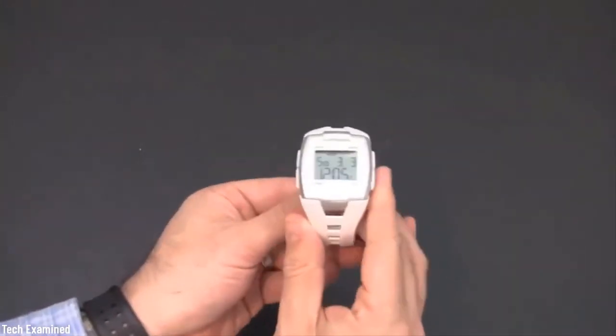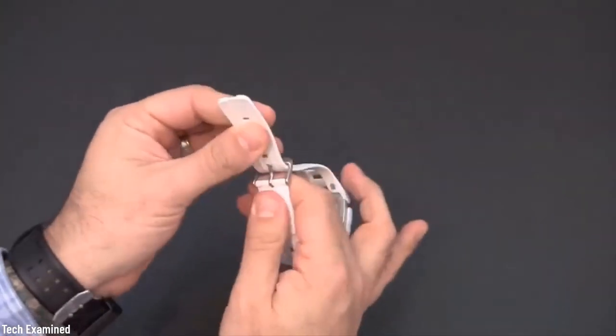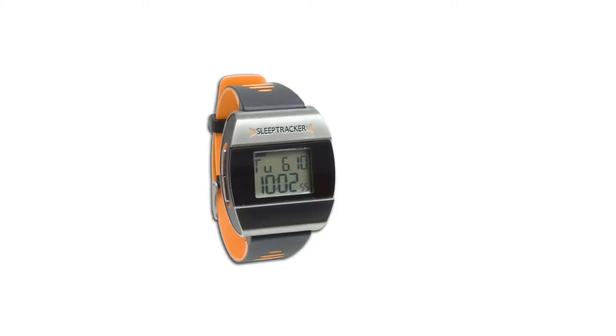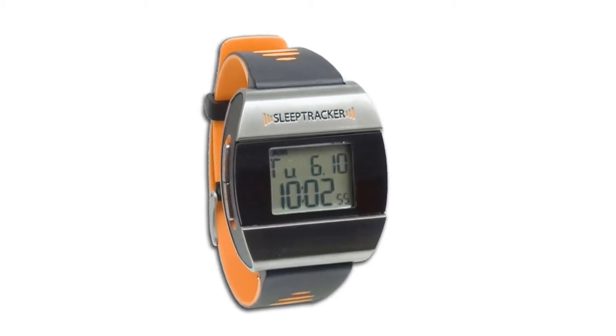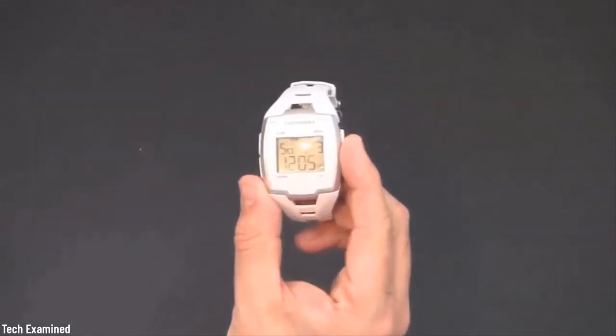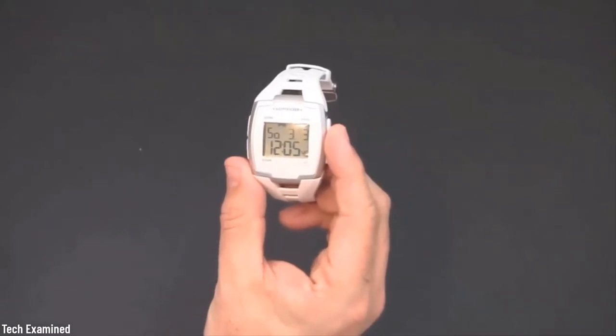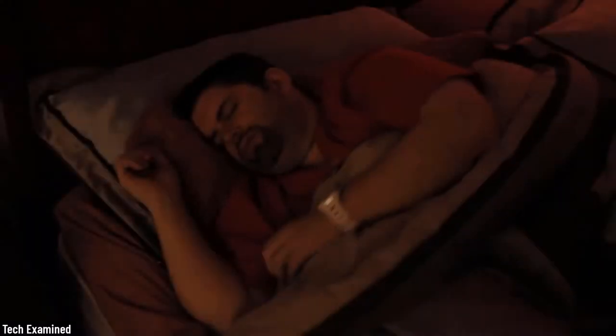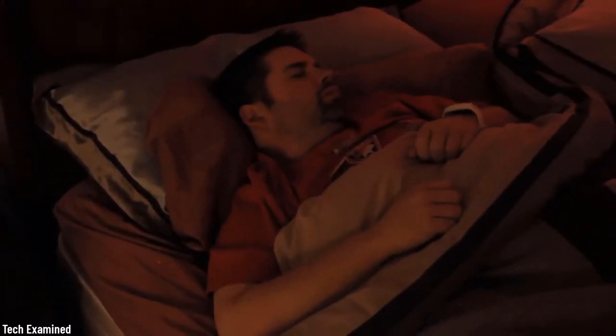Number three: sleep tracker. Did you know a watch can monitor your sleep? The sleep tracker monitors your body's sleep cycles and continuously looks for the optimal time to wake you up, so you would actually wake up feeling refreshed and not fall back asleep or wake up with anxiety. It currently has over 30,000 new daily sleep recordings.